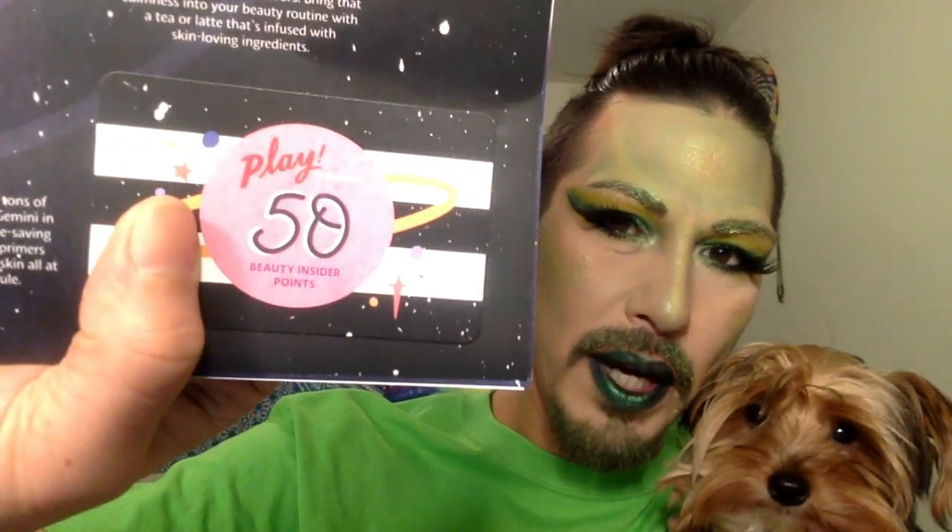And another thing they do include is these 50 Sephora points. That's one of my main reasons for getting the subscription. They do add up kind of quickly, and you can redeem them for points on their website or at the stores — the Sephora Bazaar Rewards.